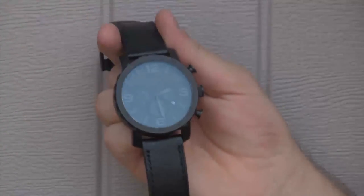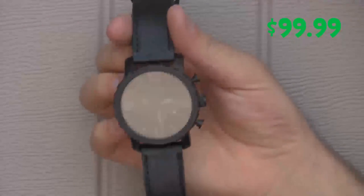Order your very own InvisiWatch today for just the very low price of $99.99. And if you call now within the next 15 minutes, we'll give you this stapler and this diesel battery absolutely free.